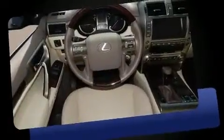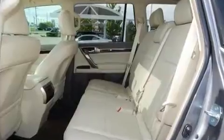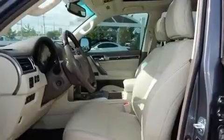Top features include front dual-zone air conditioning, a trip computer, automatic dimming door mirrors, illuminated running boards, power moonroof, turn signal indicator mirrors, blind spot sensor, and seat memory. Third-row seats provide an even greater maximum passenger capacity.